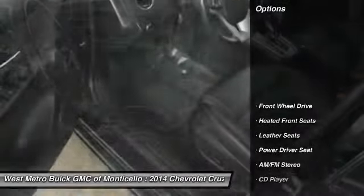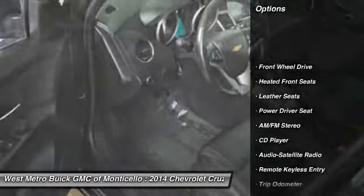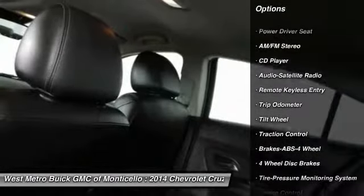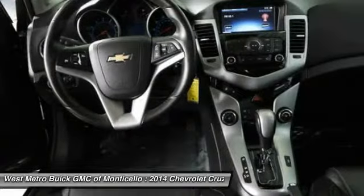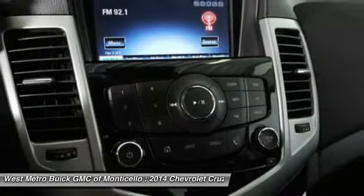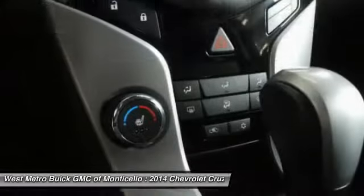Here are some of this vehicle's great options: anti-lock braking system, traction control, front air conditioning, power steering, cruise control, center armrest, rear defrost, front wheel drive, AM FM stereo radio, and heated front seats.